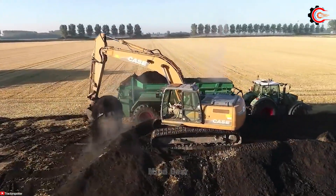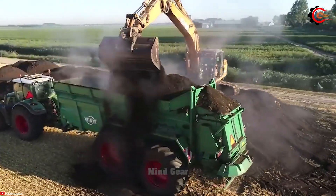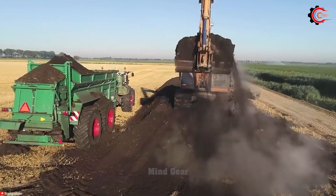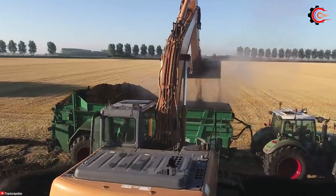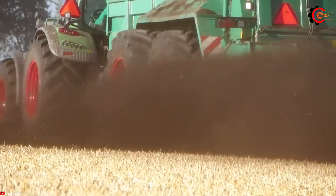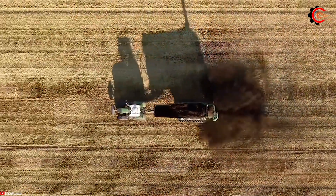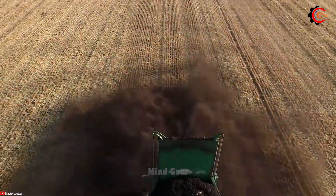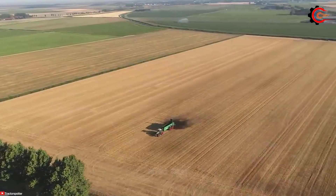The Teb MS240 Compost Spreader has a substantial hopper capacity of 2,400 litres. This machine can efficiently distribute large volumes of material over vast areas. Its wide working width of 24 metres further enhances its efficiency, covering fields quickly and thoroughly. This powerful combination ensures even and controlled distribution of compost, optimising its benefits to the soil.